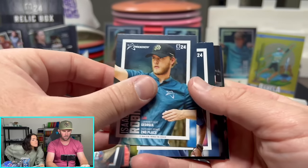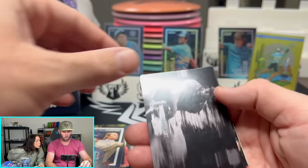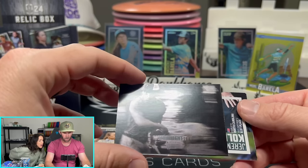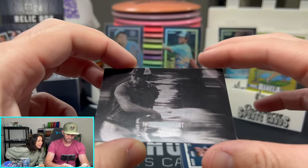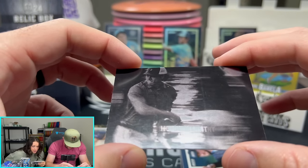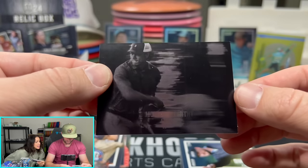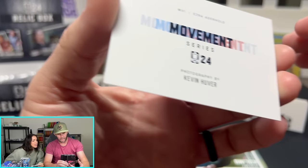Two-time major champion Isaac Robinson, Alden Harris, another Uli, Evan Scott. Oh my gosh — Ezra. Wait, what is that? That is a sick card. Is that Monochrome or Movement Series? Movement Series — yeah, 1 in 10 packs. Movement Series — that's a sick card. Black and white. Very nice. MV1.